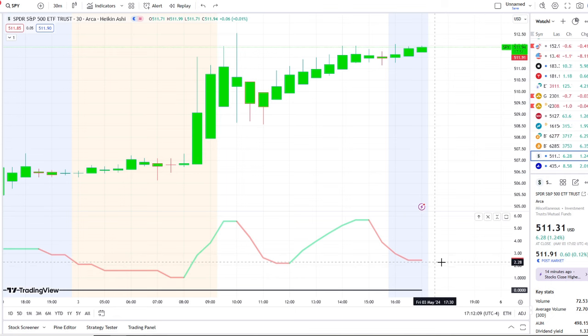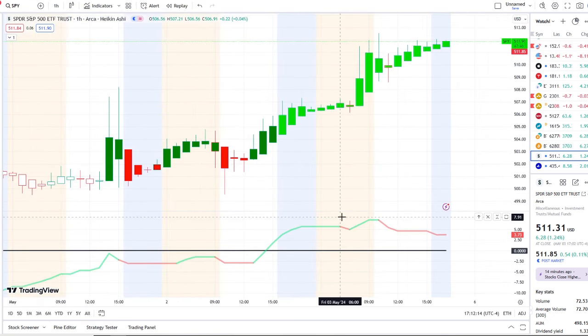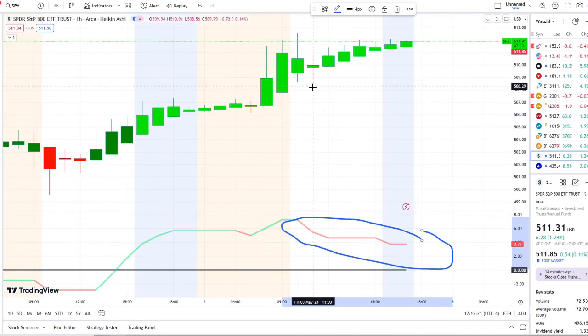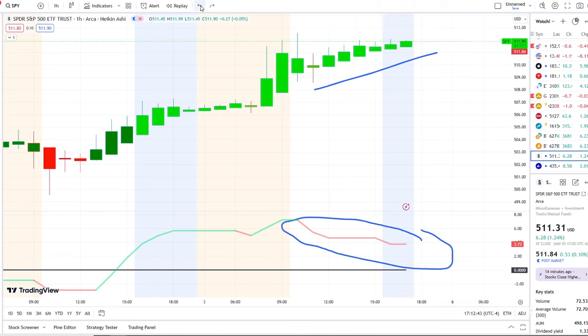In the after hours, it's sitting at 511.91. Outflows have begun, but the divergence is that it's pushing up higher because those outflows have not crossed to the downside. I will be watching if this could switch back from red to green in the after hours and going into next week. On the one-hour chart, inflows held up all day — even though it's dropped from 7.2, it's sitting at 3.73 but still above the midpoint and positive.